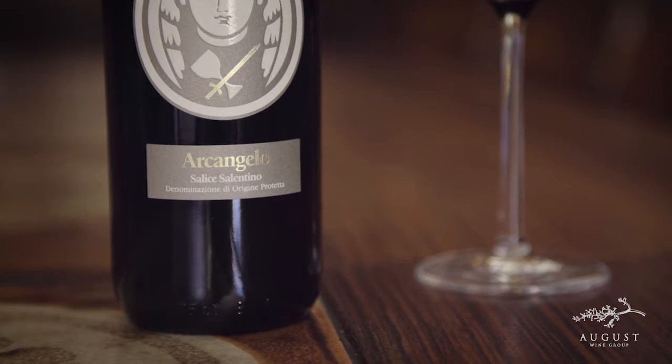Like almost all Celice Salentinos, this one is 80% Negromaro and 20% Malvazianera. A lot of people know this wine by its nickname, Archangelo, that appears on the front of every bottle.